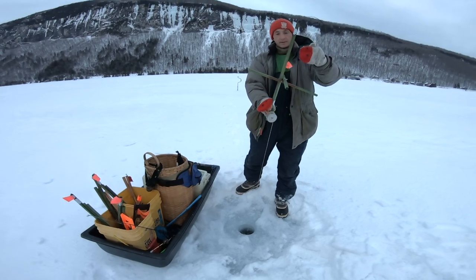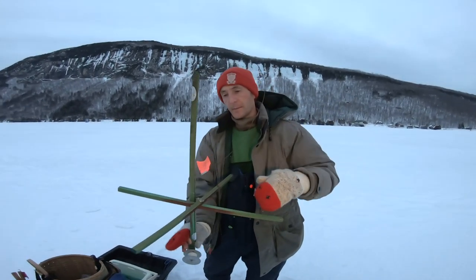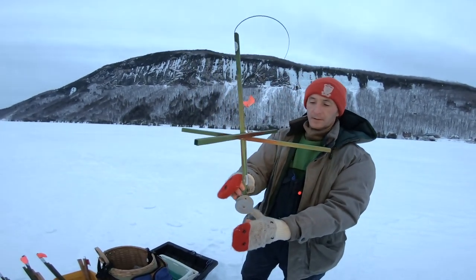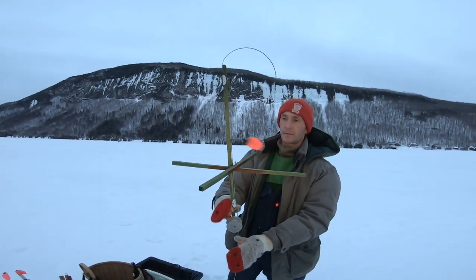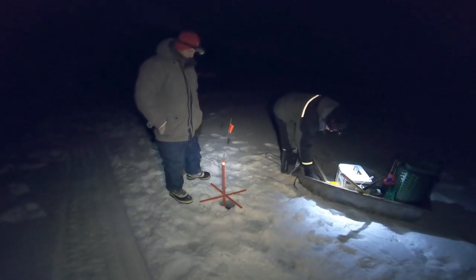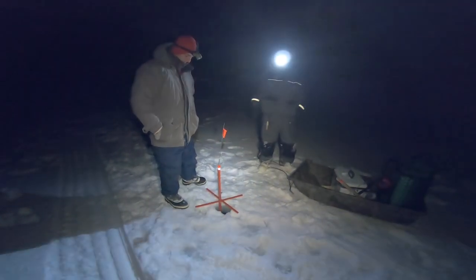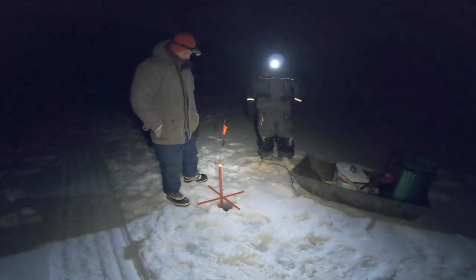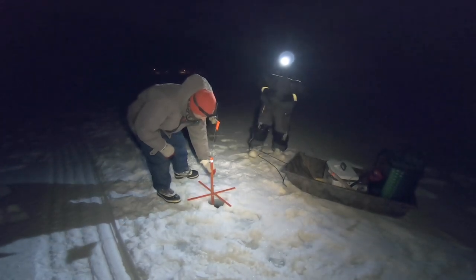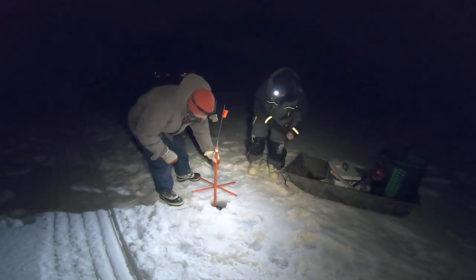We've got those set down on the bottom — just bend over the flag and put it on. When a fish holds it, if we see a flag we are usually giving it at least about 30 seconds. These fish usually take it right away and swallow it right away; usually don't have to wait too much.